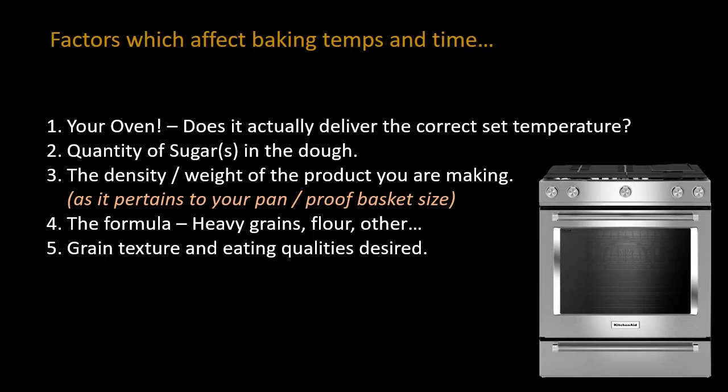Higher sugar generally means lower temperature, especially in the final stages of baking, because of the excessive colorization you get through the baking cycle with high-sugar products. The density and weight of the product you're making also plays a factor. Dense products generally take a little bit longer to bake — it's more of a time thing. The denser the product, the longer it takes.